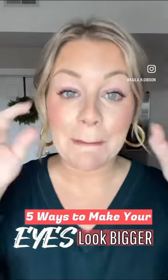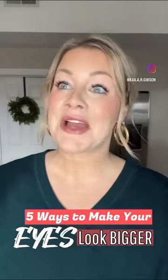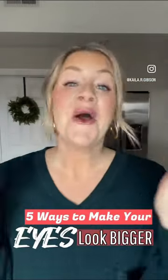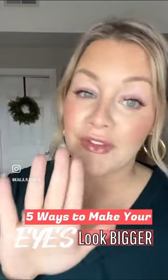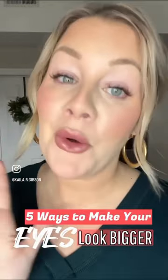If you have smaller eyes and really want them to look bigger, or you're just tired all the time and want your eyes to appear more awake, stay tuned. I'm gonna give you some tips. Here are five easy things you can do to make them look bigger or more awake.